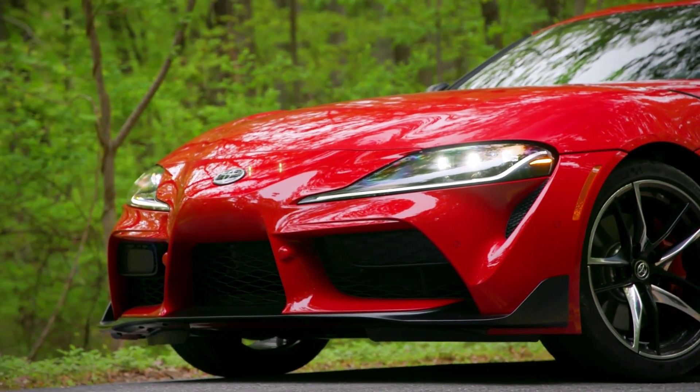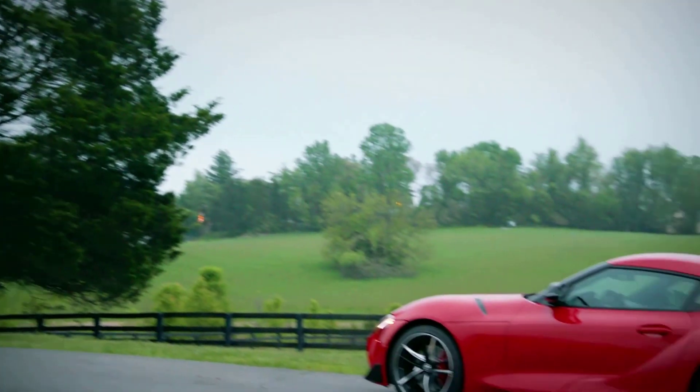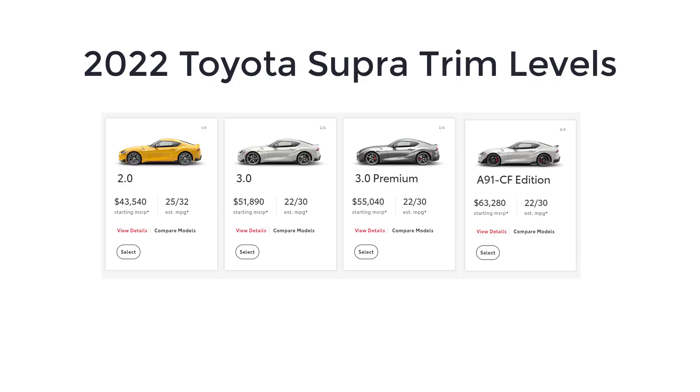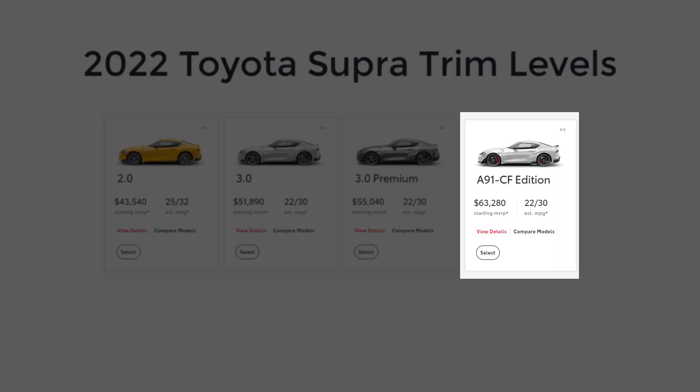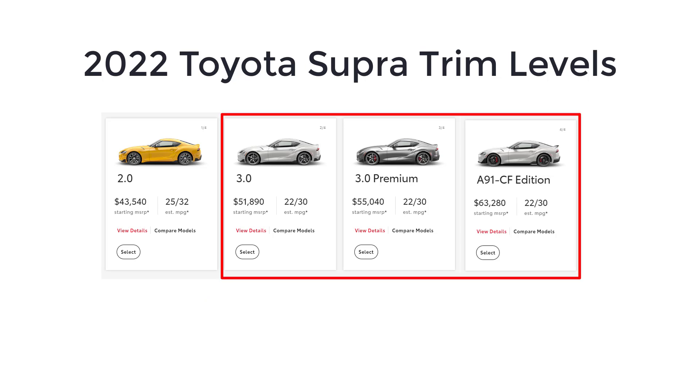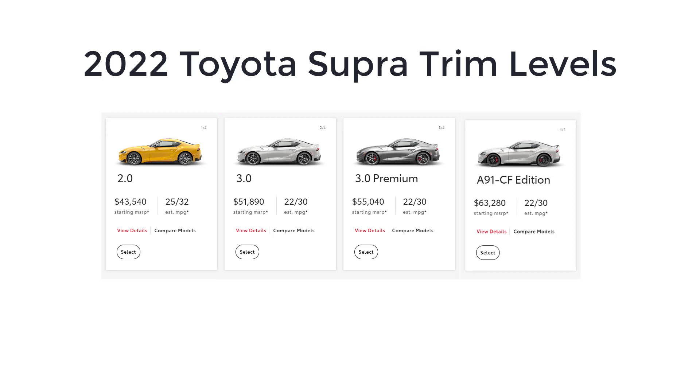The Toyota Supra isn't cheap, but it's a performance bargain compared to the Porsche 718 Cayman, one of the Supra's only direct competitors, until the redesigned 2023 Nissan Z arrives. The 2022 Toyota Supra is a two-seat sport coupe available in four trim levels: 2-liter, 3-liter, 3-liter premium, and A91 CF Edition. The base Supra 2-liter uses a turbocharged 2-liter four-cylinder engine that makes 255 horsepower and 295 pound-feet of torque, while all other trims use a turbocharged 3-liter inline six-cylinder that's good for 382 horsepower and 368 pound-feet of torque. Both engines come connected to an 8-speed automatic transmission and send power to the rear wheels.